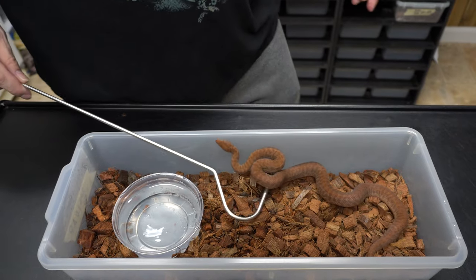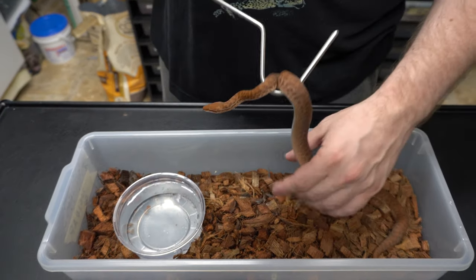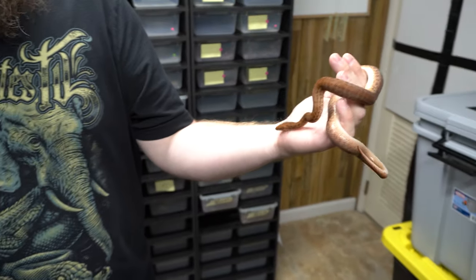Sometimes they frill, strike, and wrap up the hook — because they want to eat everything. But once you get them out, they're fine.